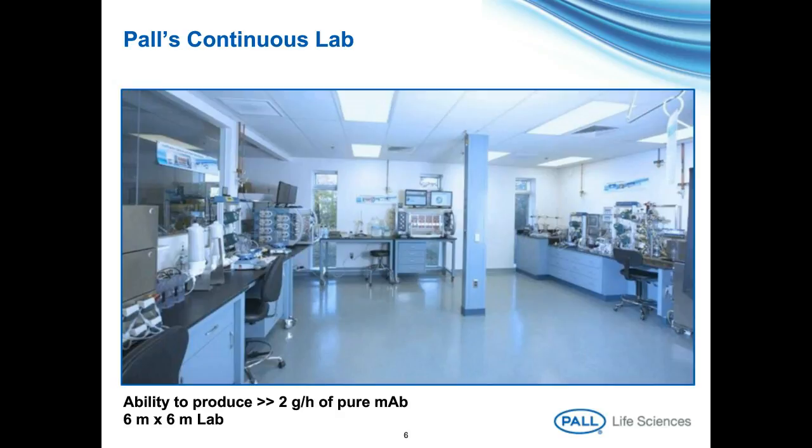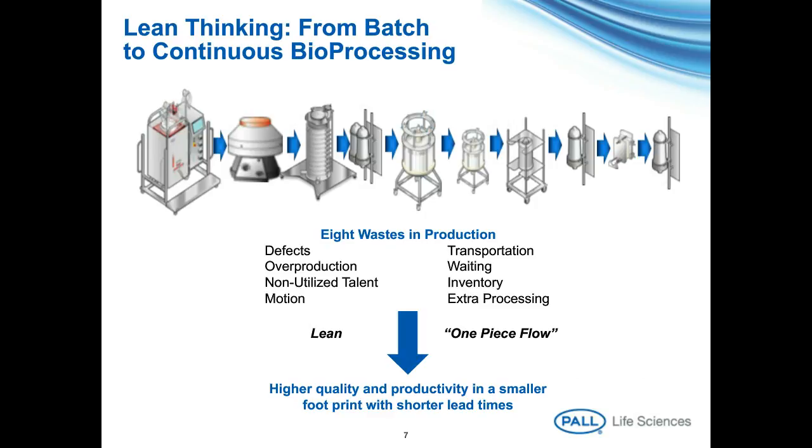Why would we want to consider moving to continuous from the established batch processes? Really, the driver is all about reduction of waste. As we move into lean manufacturing, the concept of one-piece flow is very critical and important. If you can imagine that the antibody is the piece, then you would flow it through continuously through the downstream process. The benefit is reduction in waste and giving higher quality and better productivity than you may get in a conventional batch process with a smaller operating footprint. Two key areas we want to focus on today are the primary clarification of the cell culture and the chromatography steps — both key unit operations in the manufacturing process of a biopharmaceutical.